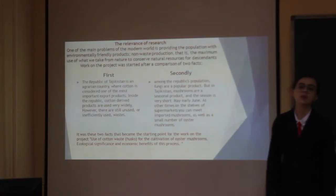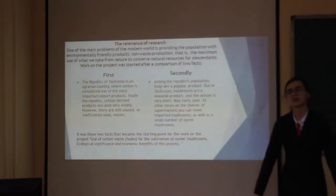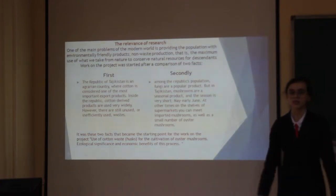One of the main problems of the modern world is providing populations with environmentally friendly products, and with production that maximizes what we take from nature to conserve resources.